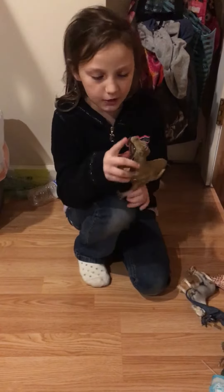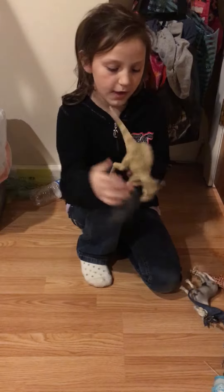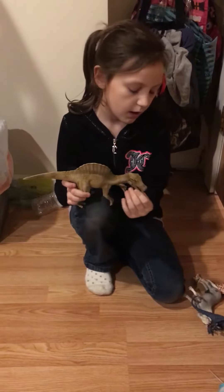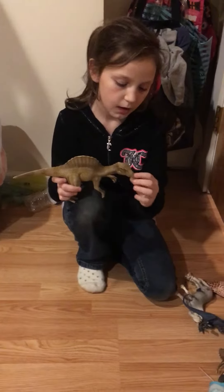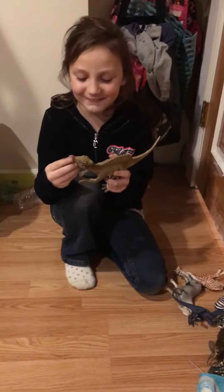The first one is one of my favorite big ones. It is my Spinosaurus because I really like one. I got these toys because for my birthday I like animals and stuff, so these ones are really really detailed.